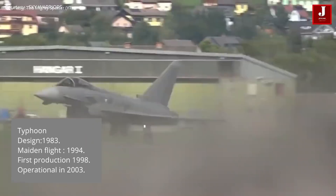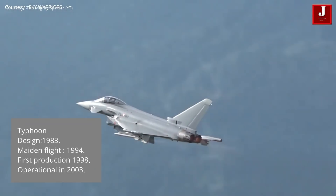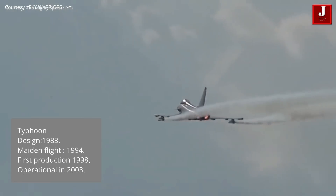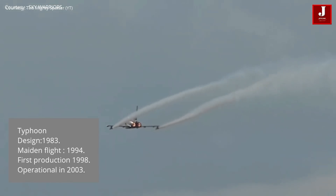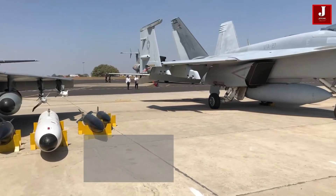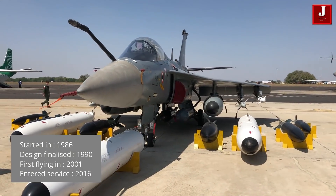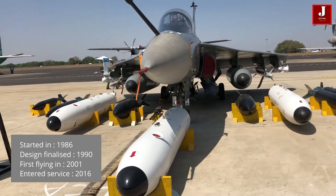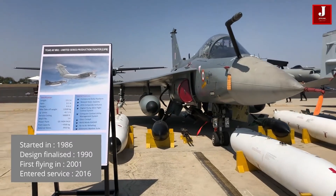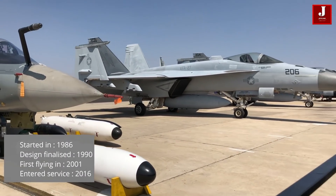The Typhoon took to the air for the first time in March 1994, with first production beginning in 1998, and it was put into service in 2003. The Tejas underwent its first phase of development in 1986; its design was completed in 1990, and it flew for the first time in 2001. The first squadron of Tejas in IOC form entered service with the Indian Air Force in 2016.